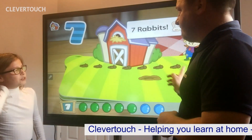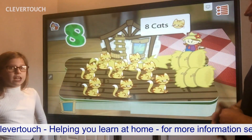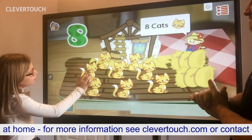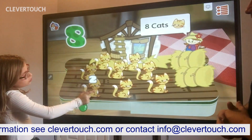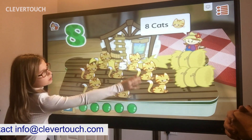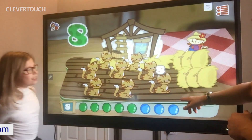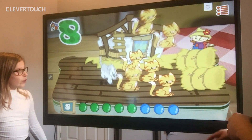What comes after seven, Holly? Eight. Good girl. Can you do an impression of a cat? Meow. Good one. One. Here's number eight. Two. Three. Four. Five. Six. Seven. Eight. Good girl. He's got a lot of cats to chase this time, hasn't he? There goes the dog.